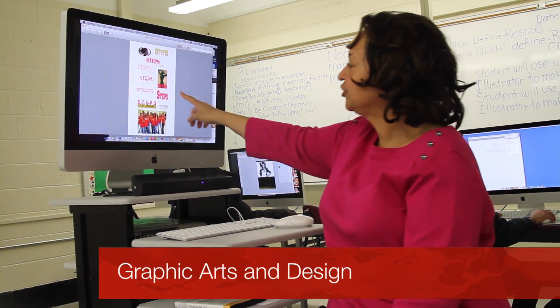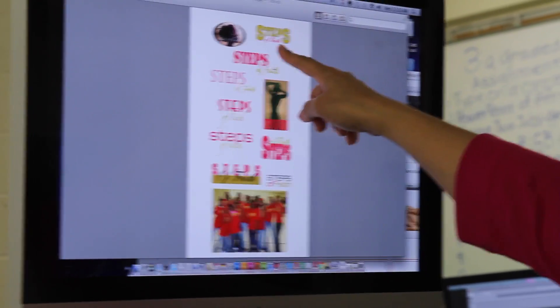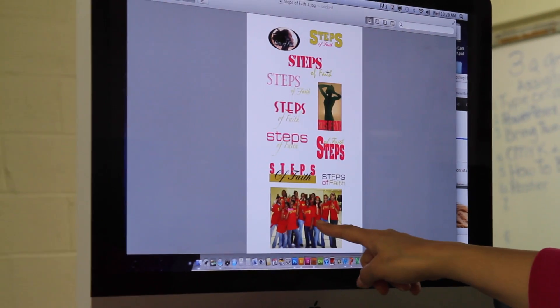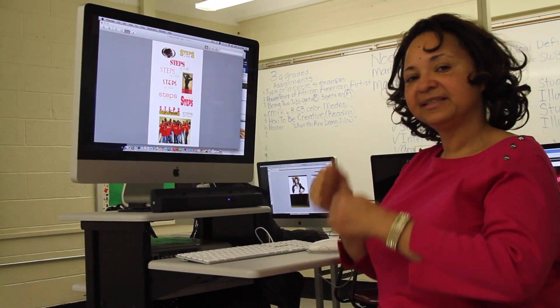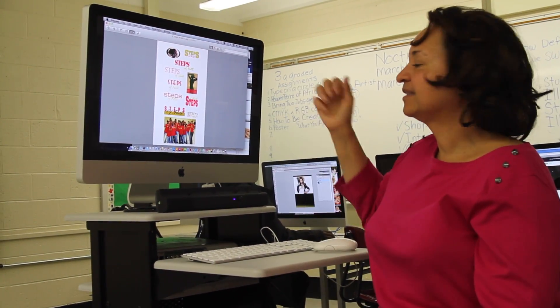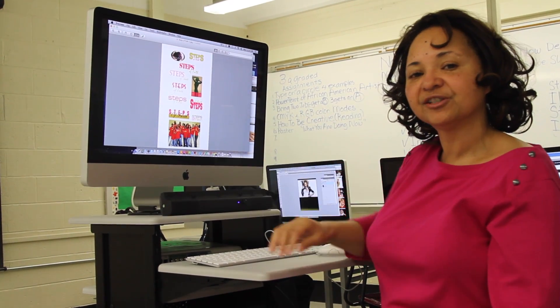We also learned how to design logos. Here, this is a logo that I did. They had their logos on here. It's called Steps of Faith. And Steps — I needed something rugged and strong, and then of faith, so I used the script type.